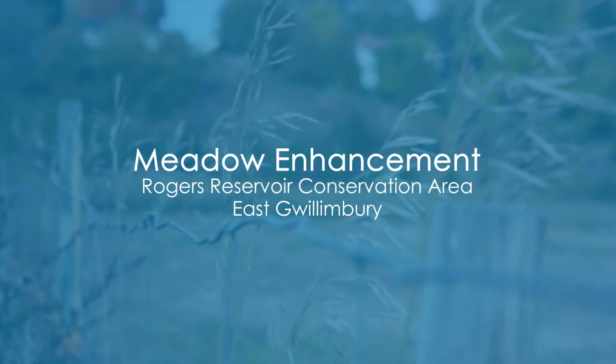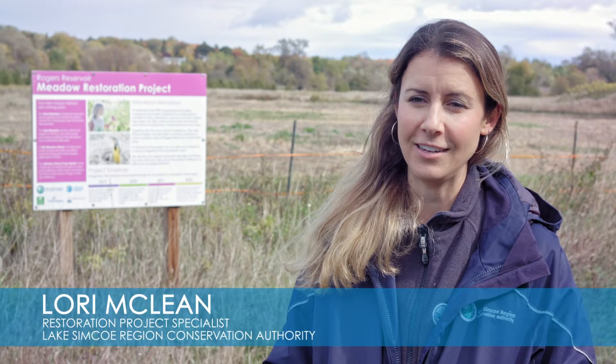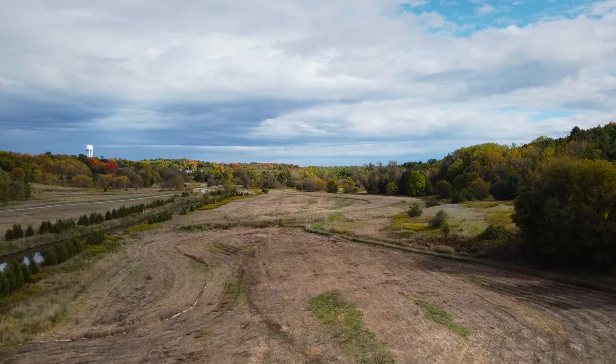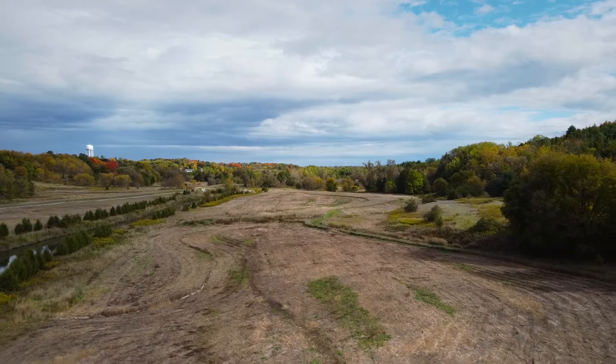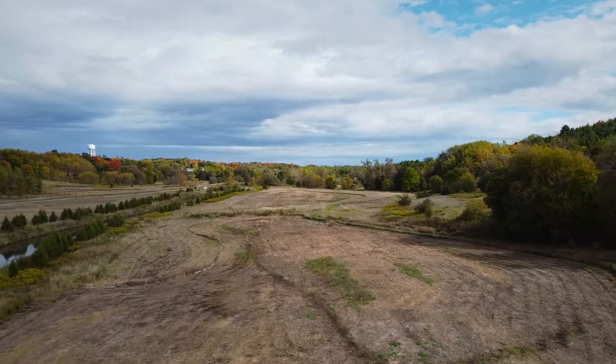So behind me is the Rogers Meadow Restoration Project. We acquired this land in 2014. It was an old agricultural field. Because this was an old hay field, there wasn't a lot of diversity, and there weren't a lot of native plants or grasses at this area.